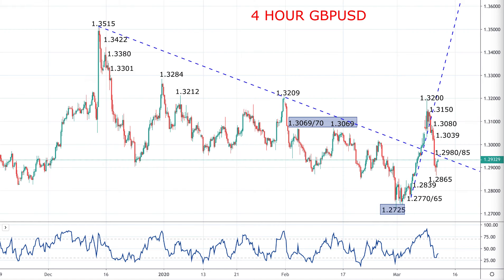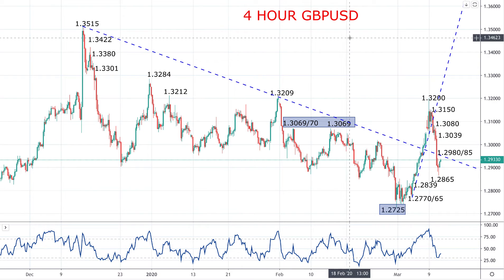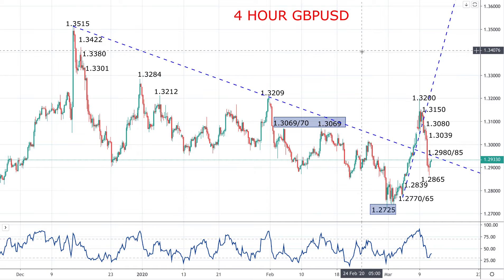Hi there traders, this is Steve Miley, the market chartist for FX Explained. Here we're going to take a look at the pound versus the US dollar — the cable spot FX rate — and we're looking at this today as we go into the UK budget. We've seen a significant sell-off over the past 24 hours.